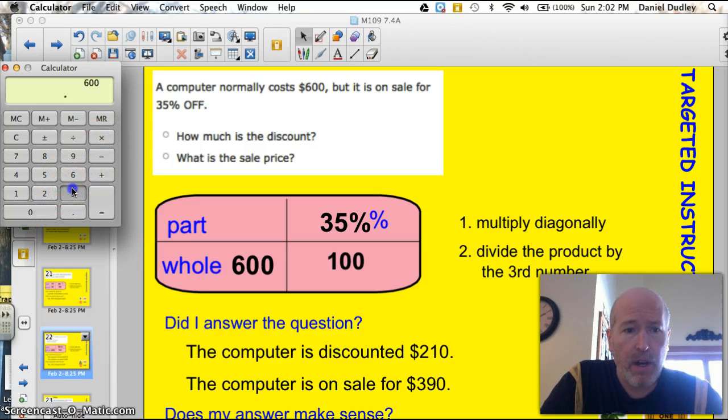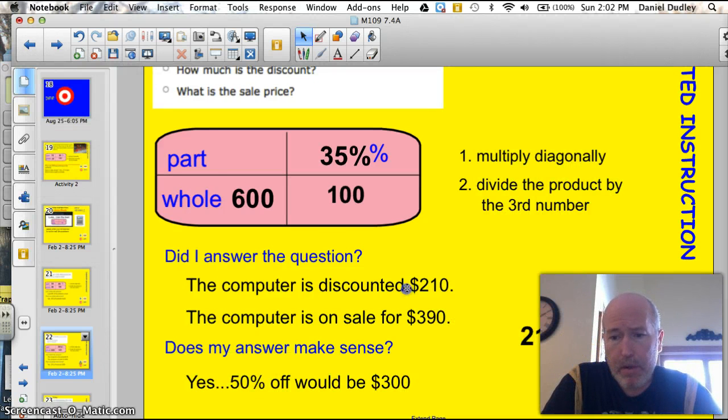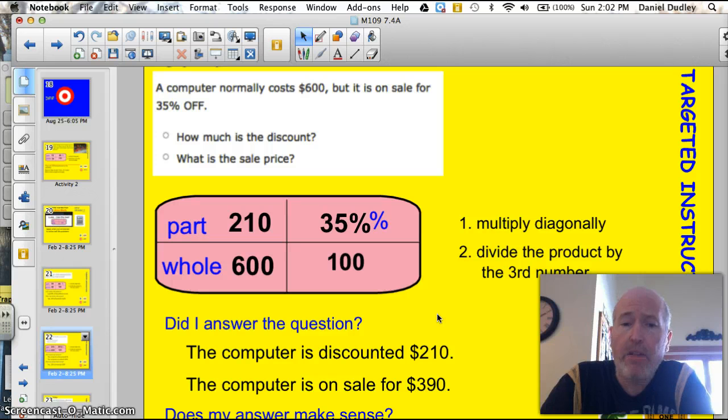600 times 35 gives me a total of 21,000. And I'm going to divide that by 100 — that's my third number. Multiply diagonally, divide the product by the third. That equals 210. The part would be 210. The computer is discounted $210. Am I done? Let me make sure I answer the question: how much is the discount? The computer is discounted $210. I got that right.